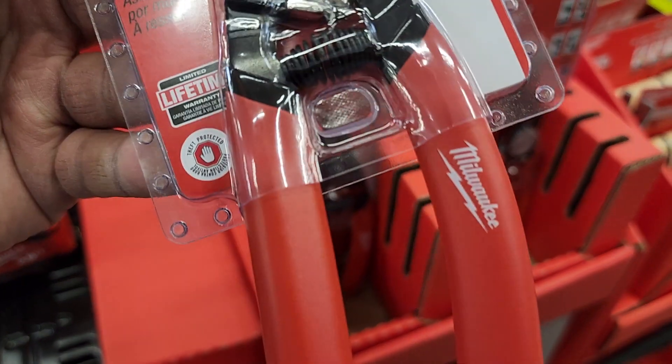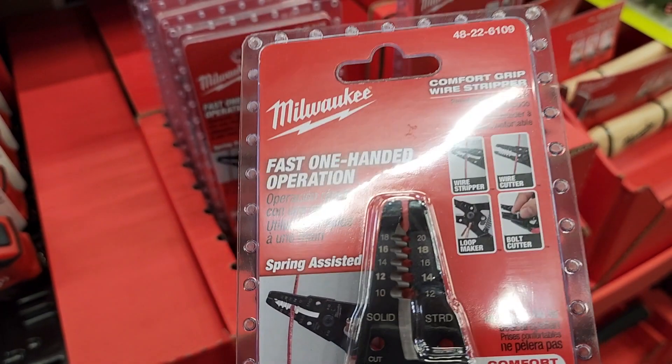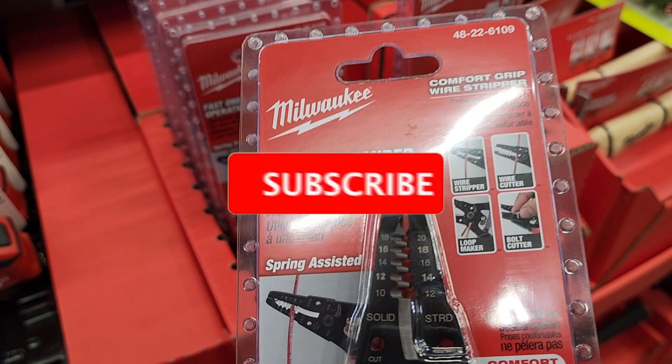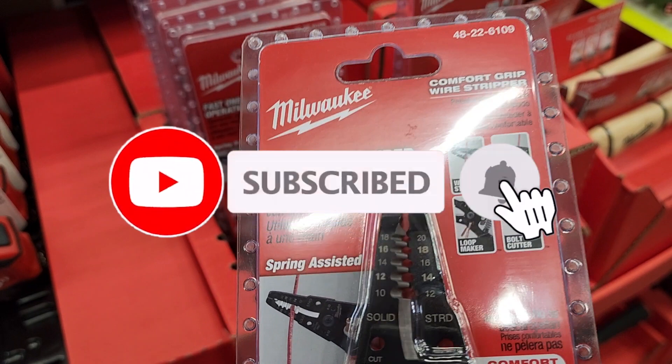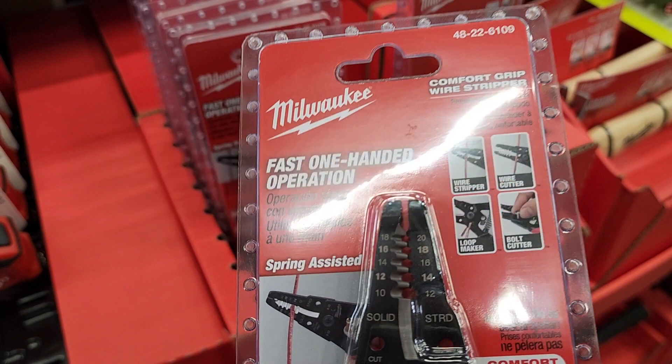That wraps up the Milwaukee deals. Make sure you stay tuned for the Ryobi video coming next. Don't forget to help this channel by subscribing and hitting the like icon so we can buy more tools and make more review videos - that's how YouTube works. We'll see you on the next one, thanks for watching.